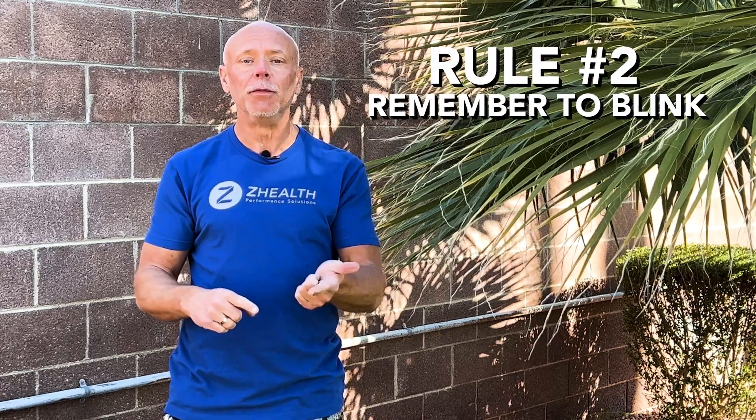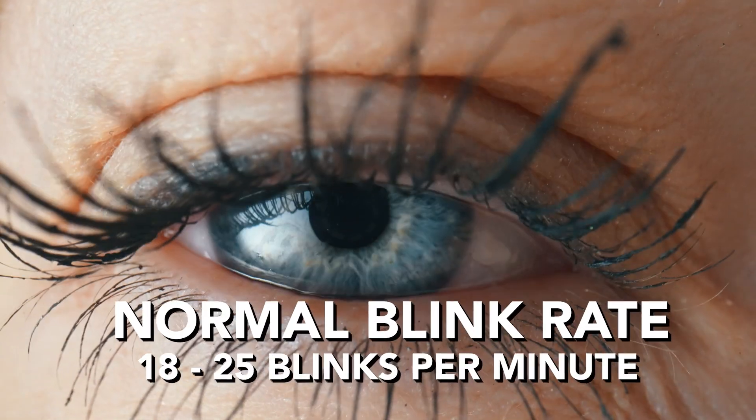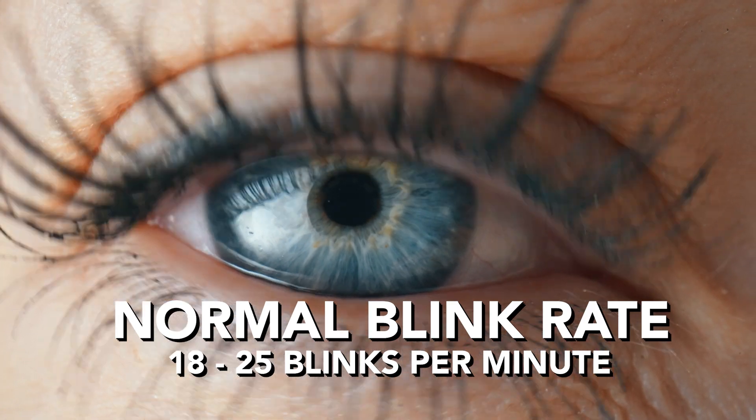Rule number two is you need to remember to blink. I know it sounds incredibly simple, but there is a lot of research on this. When we are focusing closely on something — digital screens or books — if the information we're trying to consume is cognitively challenging, we will go from a normal blink rate of somewhere between 18 and 25 blinks per minute down to as low as four or five a minute. The reason that's a problem is that we need to blink in order to maintain the tear layers on our eyes. When we stop blinking, our eyes dry out.